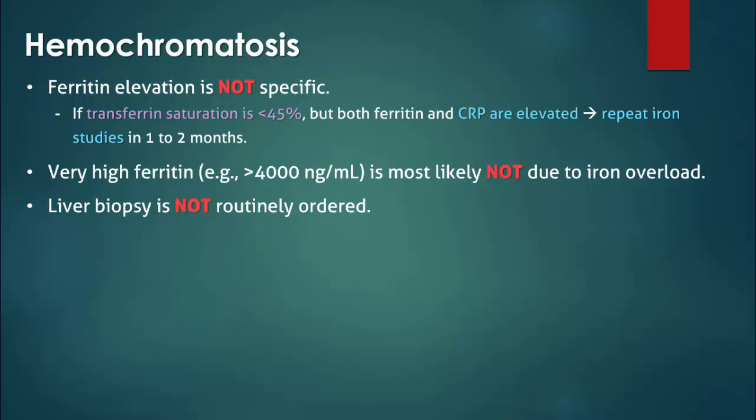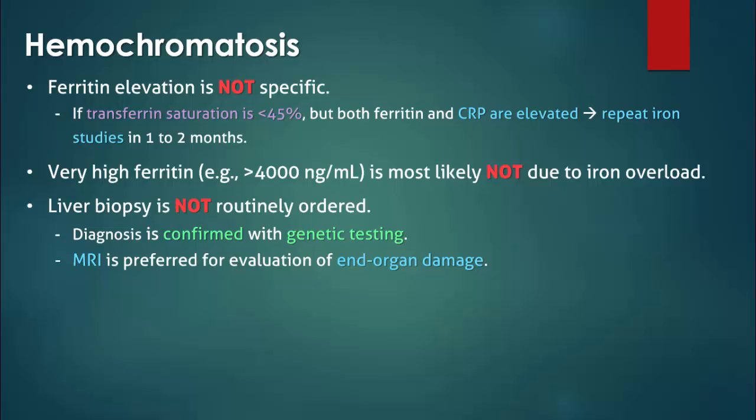Liver biopsy is not routinely ordered unless there is an underlying liver disease such as viral hepatitis, or the patient is at increased risk for advanced liver involvement and therefore hepatocellular carcinoma. Genetic testing is used to confirm the diagnosis, and end organ damage is preferably evaluated with MRI.